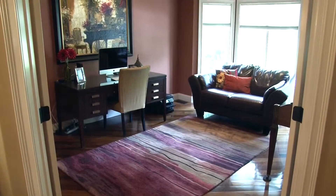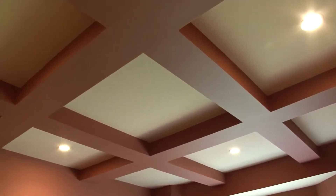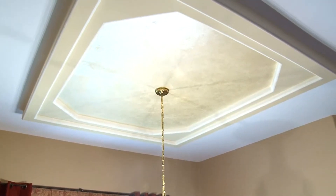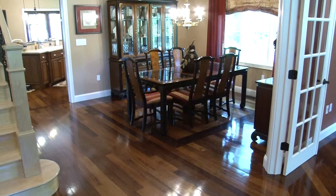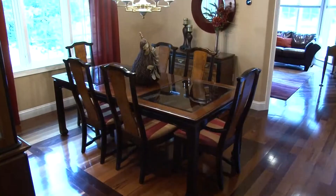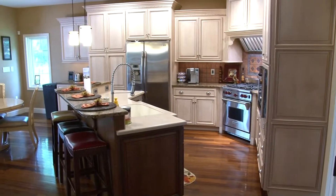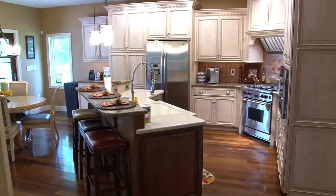To the right, French doors lead to the office. Box beam ceilings add to the appeal of this room. A distinctive tray ceiling highlights the dining room, which can be found off the foyer. It's a great space to host all of your special family events.